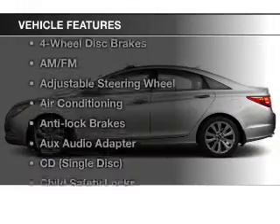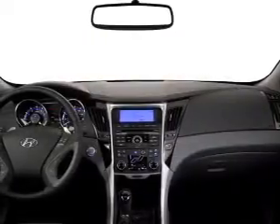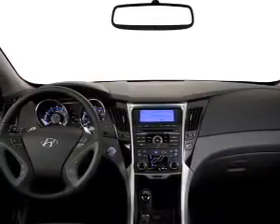And with these notable features, you won't want to miss out on the opportunity to own this amazing ride: keyless entry, power windows, cruise control, Bluetooth wireless, an AM FM stereo, power mirrors, and power steering.